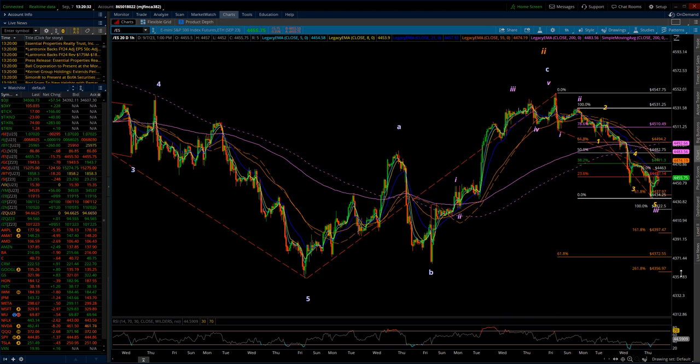Do we complete minor wave three, which is going to have five waves of minute degree within it? If we're just finishing minute wave one, then we have a three-wave minute wave two, an additional five waves for minute wave three, another three for four, and another five for minute wave five. So it's going to take a little bit of time for us to get down to the completion point for minor wave three.